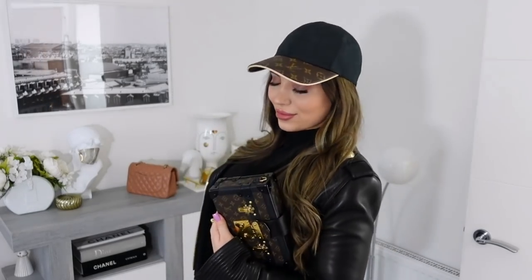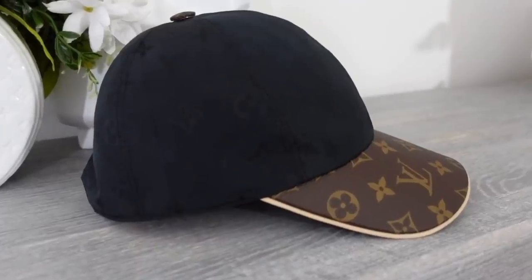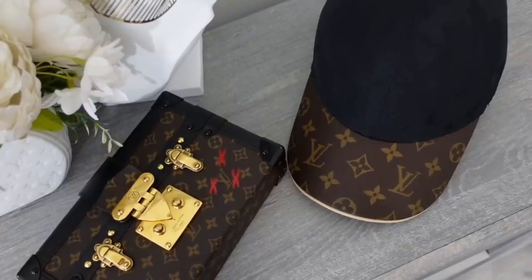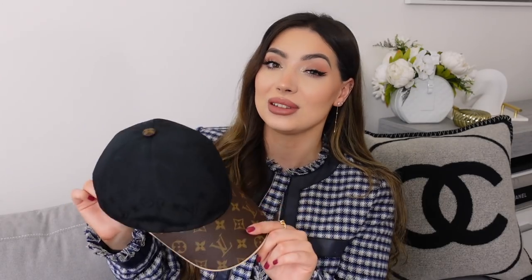I thought I missed out on these because they never restocked, but they restocked late last year and started producing them again. I guess they're keeping it as a permanent line and just releasing seasonal colors. The caramel brown wool cap is a seasonal piece — once it's gone it's gone — but the black one is permanent. If I have to recommend one, I would definitely recommend the black one. This bit here is nylon fabric and it's all monogrammed, but quite subtle. I love the classic monogram.